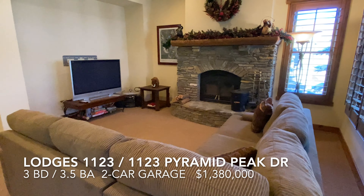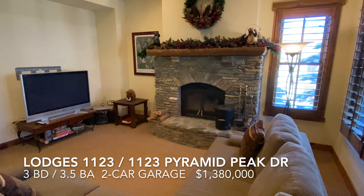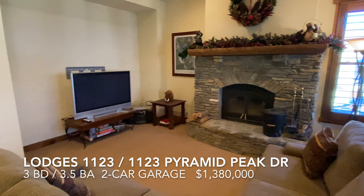There's a wood-burning fireplace in these Lodges properties, as well as forced-air gas heating.